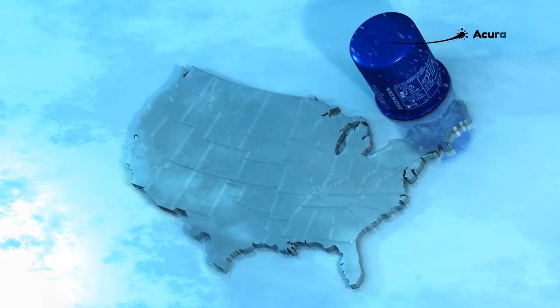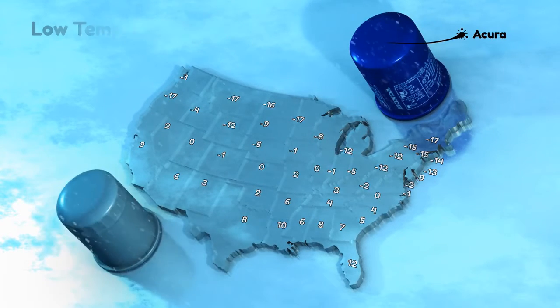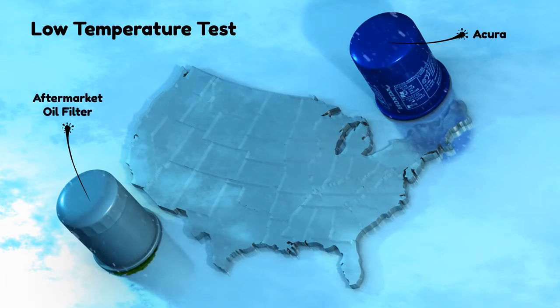Another area where the Acura Genuine Oil Filter excels is very cold weather. Cold temperatures can increase oil pressure during startup. Of the oil filters tested, one aftermarket filter leaked during the low temperature test.